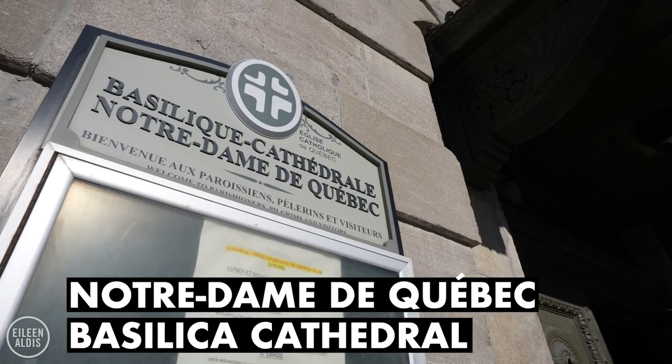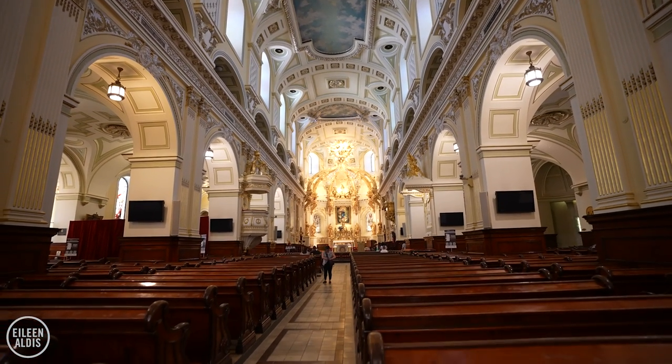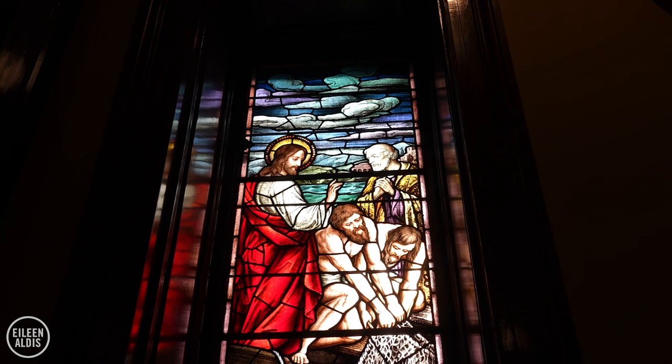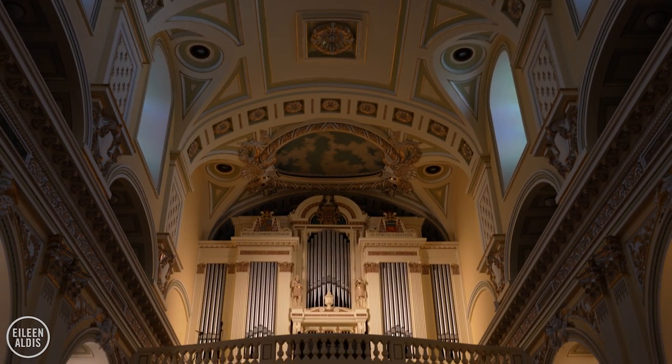This is the Notre Dame Basilica Cathedral, and it was first built in 1647. In 1664 it became the first parish church of the colony, and it was promoted to a cathedral in 1674. It was destroyed during the Siege of Quebec in 1759 and then rebuilt on its original foundations.